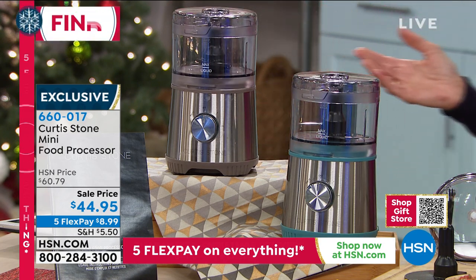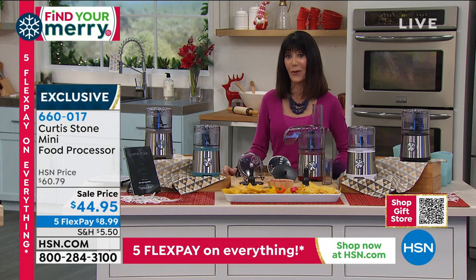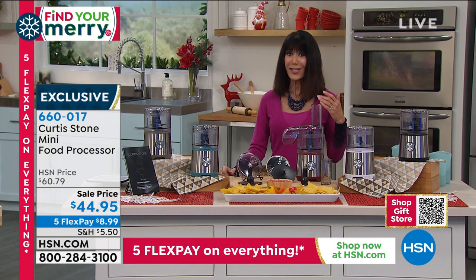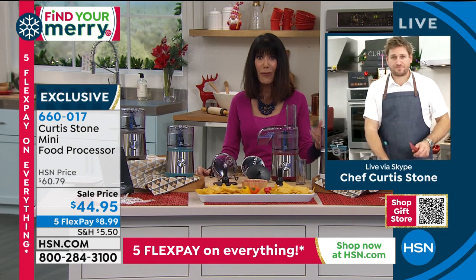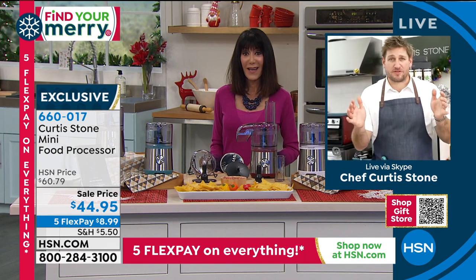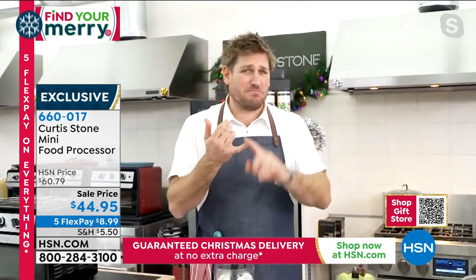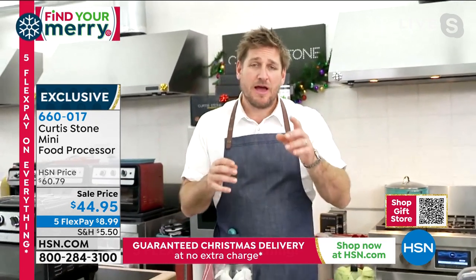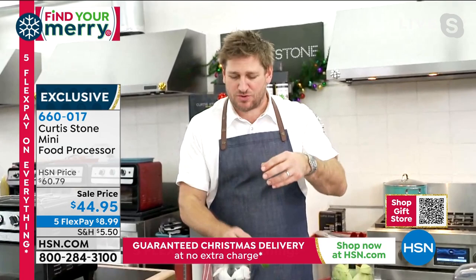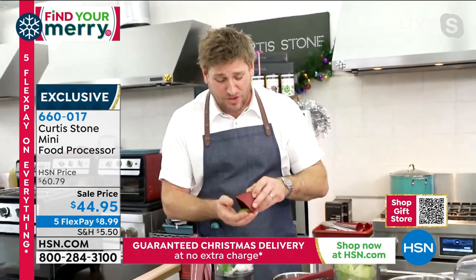I almost hated to see the word mini on the graphics because I was afraid people might think it's not going to really do the job. This is 350 watts — a powerful little guy. The thing about a full-size food processor is it works really well but it's so big that it's a nightmare to store. And if you want to do just one or two portions of something, the blade doesn't actually work as well.